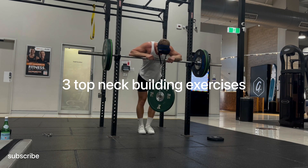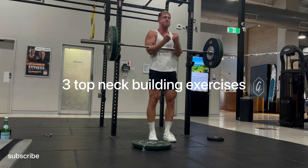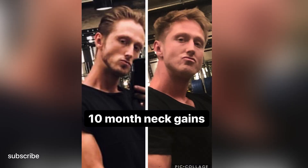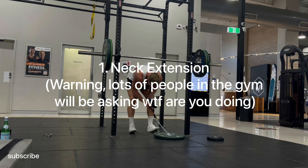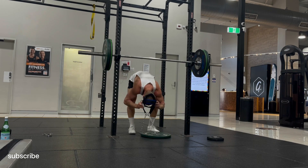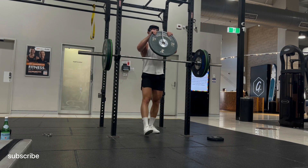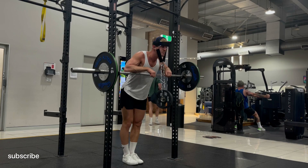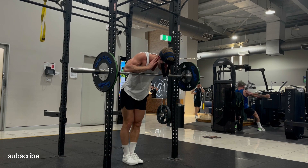Hey guys, this is Coach Frank Pop and I would love to share with you my top three exercises that I've been using to build my neck. It's a beautiful Tuesday morning here on Gold Coast and while I am enjoying my first morning coffee, I'm gonna take you guys through why I think it's important to train neck, what are the three exercises you must do if you're interested in growing your neck, and some tips so you can keep yourself safe and progress.